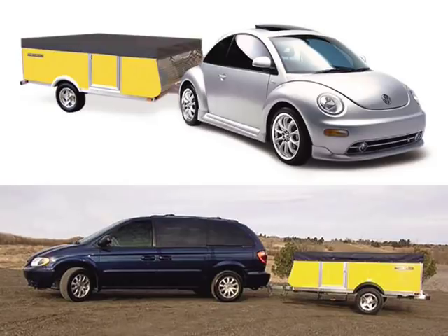The Quicksilver is a line of ultra lightweight campers that can be towed by passenger cars and minivans. That represents a full 50% of what society is driving today.